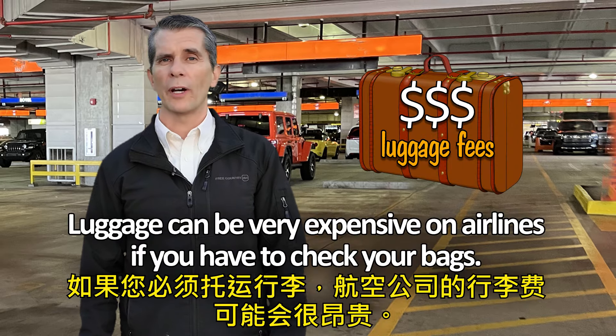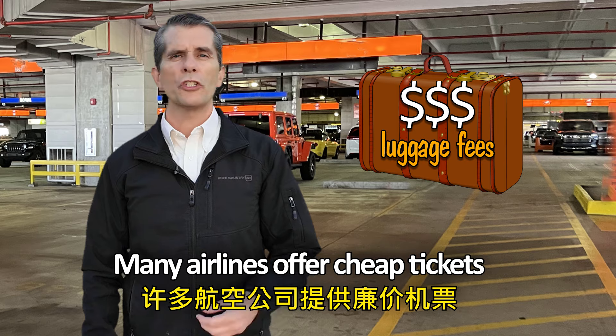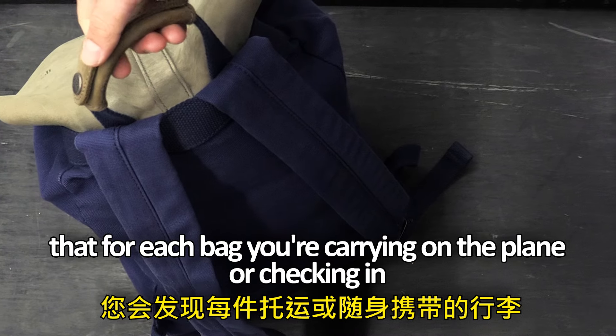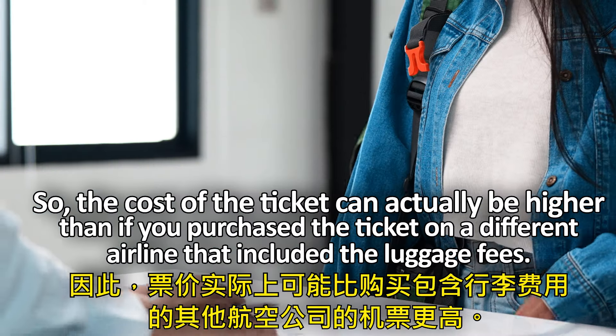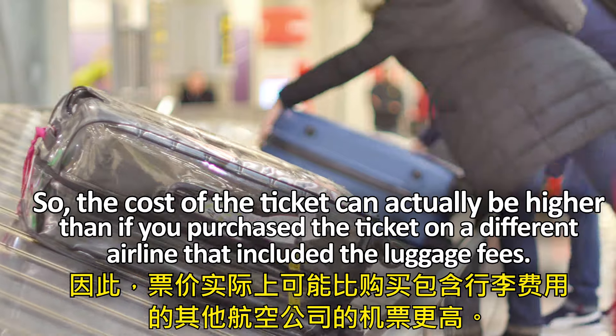Luggage can be very expensive on airlines if you have to check your bags. Many airlines offer cheap tickets, but when you get to the gate you find out that for each bag that you're carrying on the plane or checking in, you have to pay an extra fee. So the cost of the ticket can actually be higher than if you purchased the ticket on a different airline that included the luggage fees.